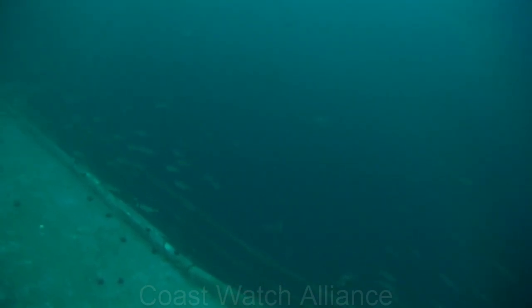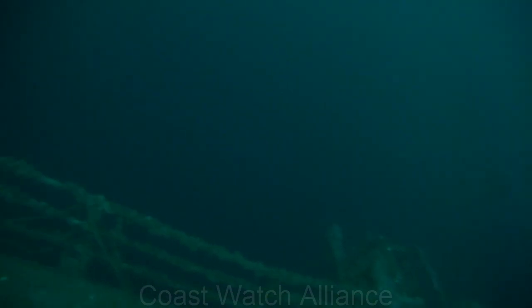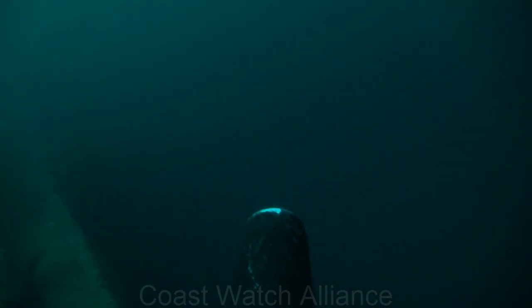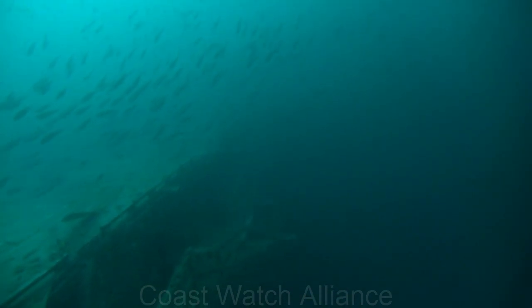I didn't find the cable there, so I headed up the starboard side of the flight deck. It's about 145 to 150 feet deep at the flight deck. Nice school of vermilion snapper there.